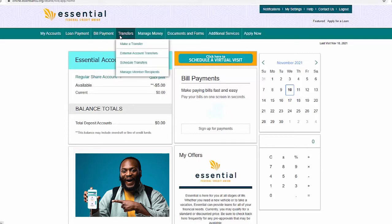On the transfers drop down, you can transfer between essential accounts as well as schedule a transfer. Here you can also select to transfer funds to an account at another financial institution.